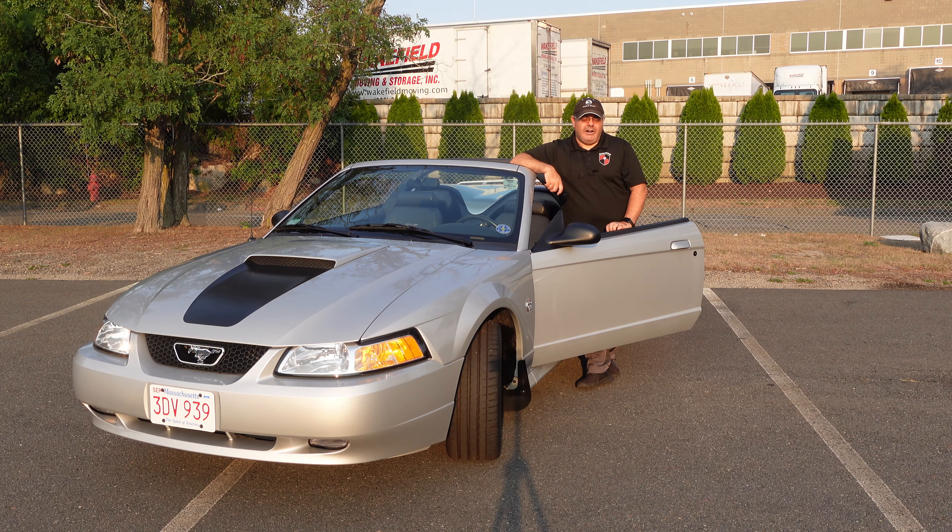Here's the real kicker — it's only got 13,500 miles. A 23-year-old car with 13,500 miles. Think of that — this thing is a time capsule. If you put this in a Ford dealership right now, you could sell it for almost new car money. It looks spotless, and it is spotless. We're going to do a full tour of the car and then go for a quick ride.